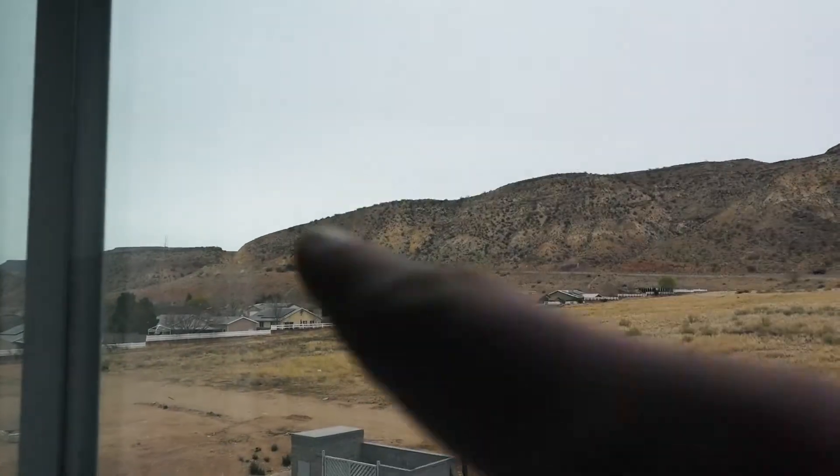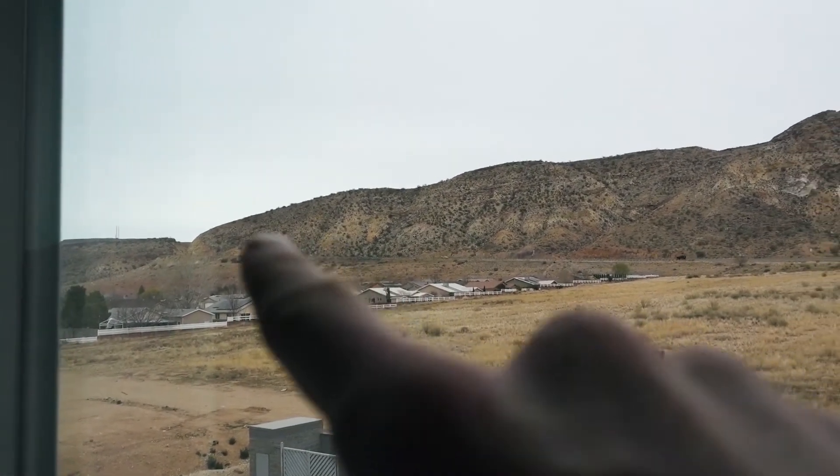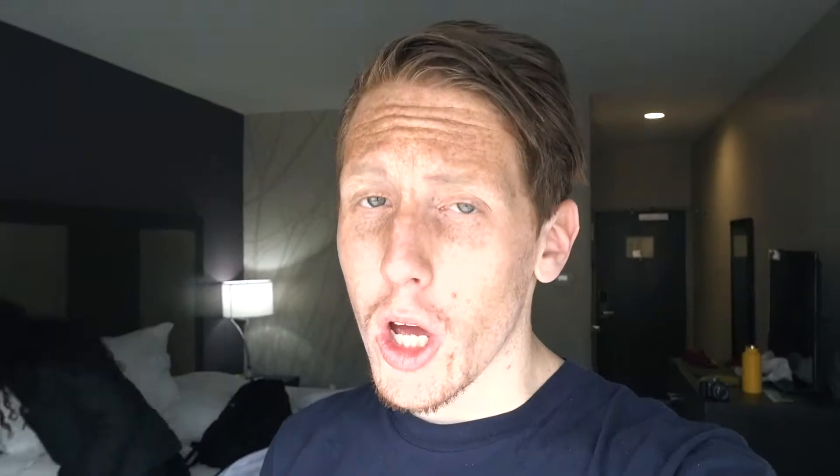Look at the Red Rocks. Zion, or Zion as the locals say, is right through there-ish. But oh, my friends, there are different types of deserts to behold, and we're going to some sand dunes today.